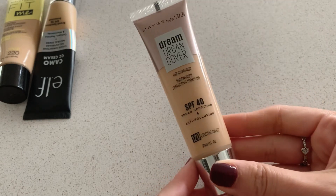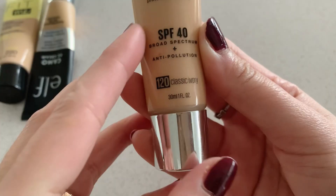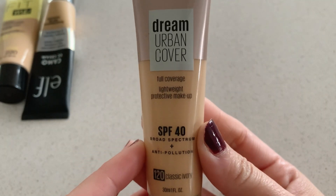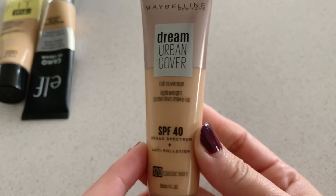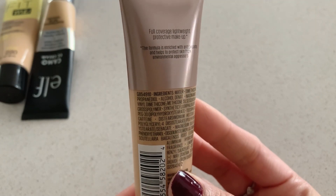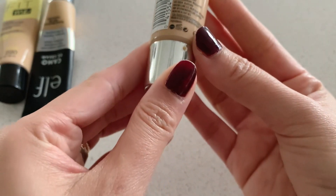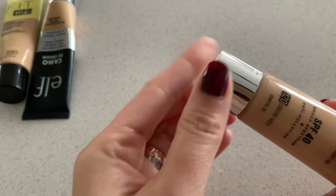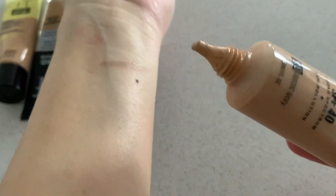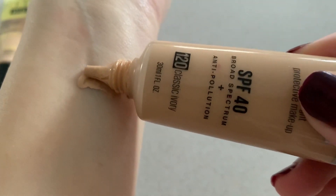Next is another Maybelline product — this is the Dream Urban Cover. This is actually a foundation with SPF 40, and it's meant to have some skin benefits as well, not just being a makeup. It's designed to protect you from pollution and from the sun. It says it's also full coverage, so let's swatch it.